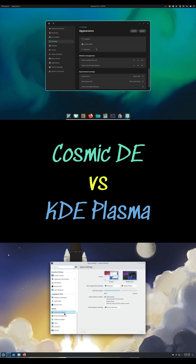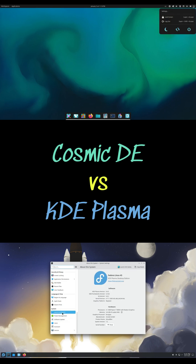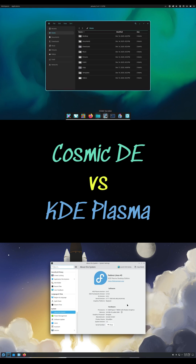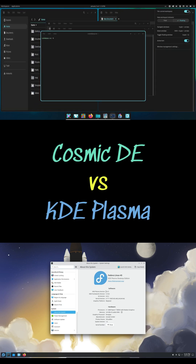Power users love its drag and drop panels, rich collection of plasma widgets for everything from weather to system monitoring, flexible activities for workflow switching, and seamless integration with applications like Dolphin and Krita — making it a desktop that can be bent entirely to your will.